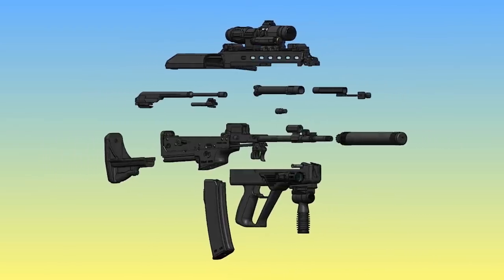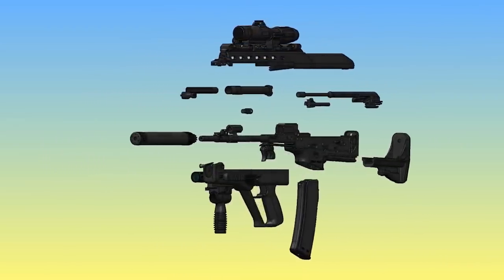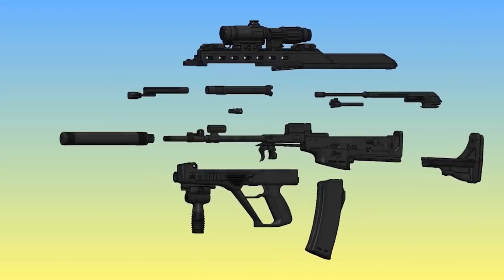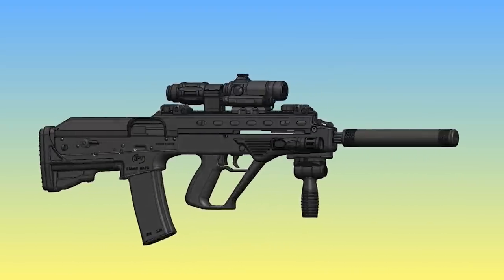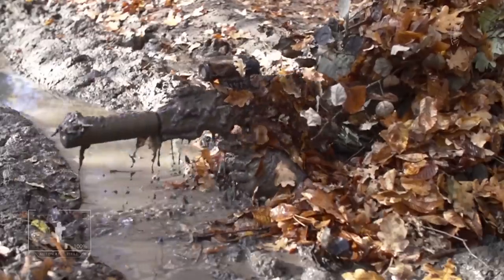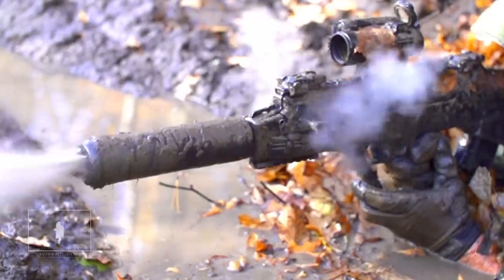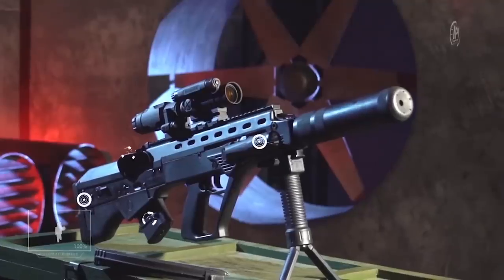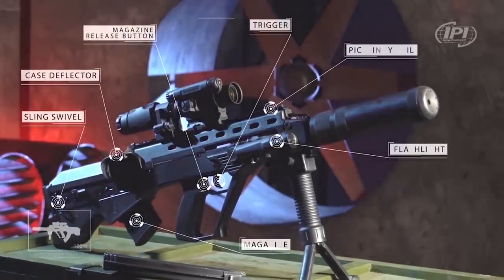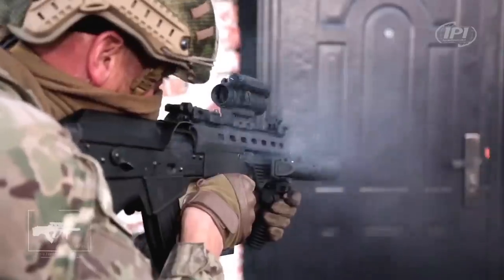The specifications of the weapon are very interesting. The Malyuk is a gas-operated, select-fired bullpup rifle chambered in 5.45x39mm or 7.62x39mm, with a 5.56 version also available. It uses a long-stroke gas piston system, has an effective firing range of 500 meters, weighs about 8.3 pounds, and has a rate of fire of 660 rounds per minute. It can also feed from regular AK-pattern magazines, which is very useful — it's very important that Ukrainian soldiers' weapons be compatible with AK-style magazines because that's what they pick up often in the field.